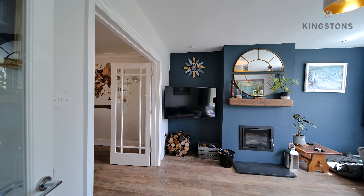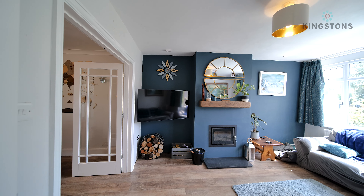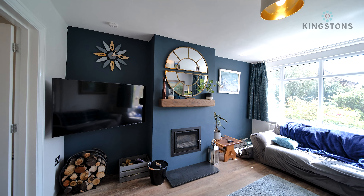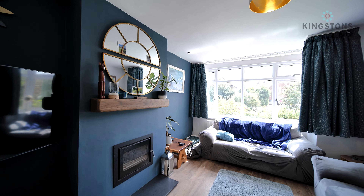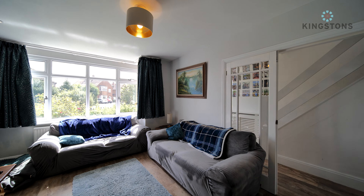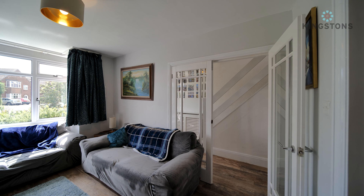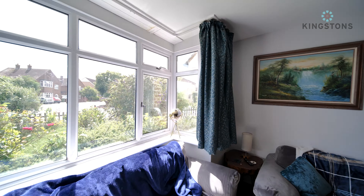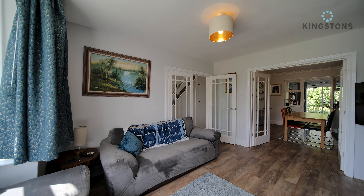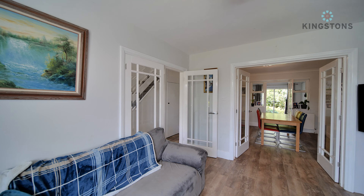Coming into the living room, you'll immediately notice double glass doors through into the dining room. Panning around to the right, we've got a wall-mounted television and the chimney breast with a log burner built in. Continuing around, there's a bay window to the front, a radiator tucked behind the sofa, and another two-seater sofa on the right-hand side. It's a good-sized living room, very nice with those double doors, and you can see back through into the kitchen and second reception room toward the rear.